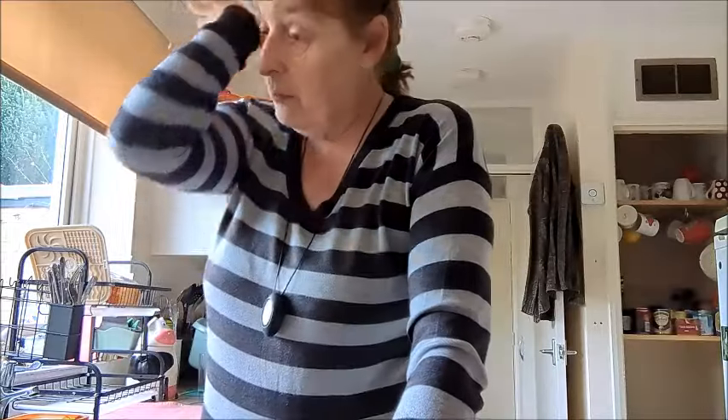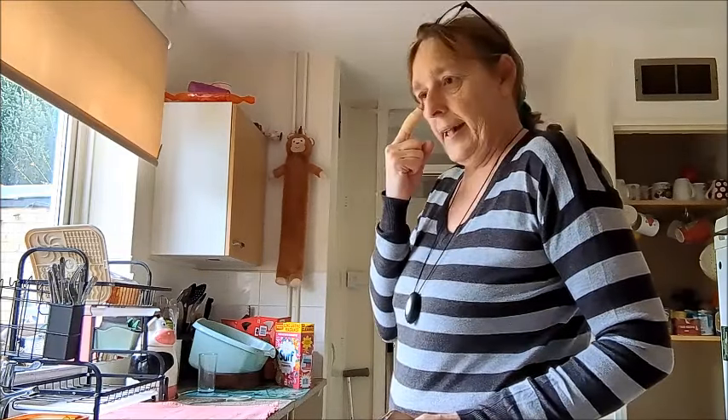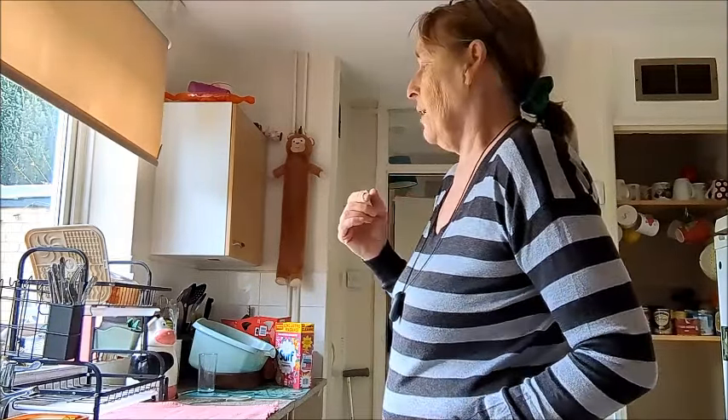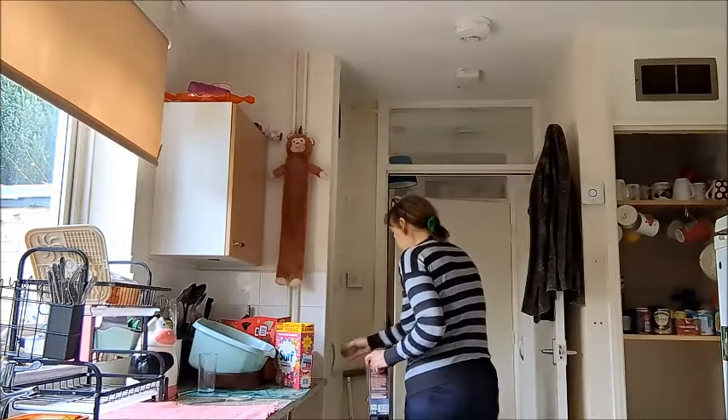My eye is so sore — last night I had pain in this eye. I think the cataracts are in my right eye but I'm not sure. I've got pain all around my eye, it's sore, itchy, and watery. All you want to do is rub it. When I go out my eyes stream — especially in the cold weather — and this one runs all down my face like I'm crying.